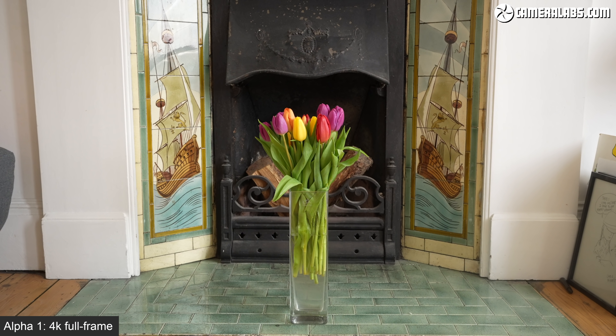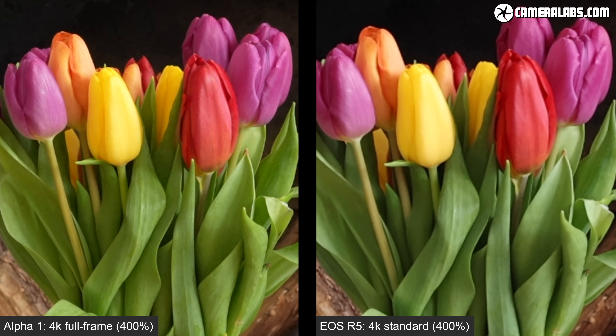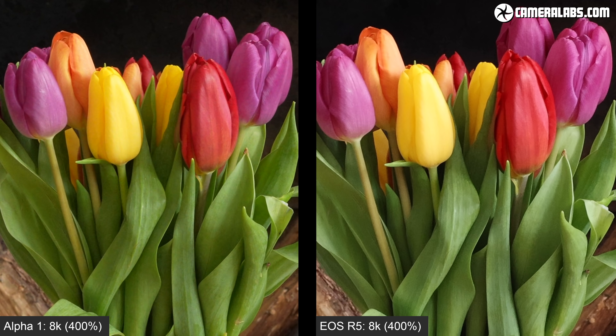Next, a quick noise test using the standard profile at 3200 ISO on each camera. Here's a 400% enlargement of 1080 25p filmed on the Alpha 1 on the left and the EOS R5 on the right. Next, 4K full-frame clips, again with the Sony on the left and the Canon on the right. And finally, 8K from both cameras, with the Alpha 1 on the left and the EOS R5 on the right.